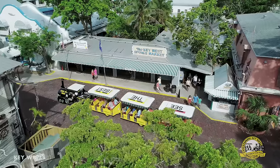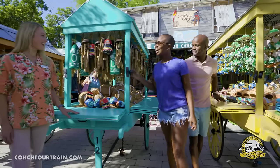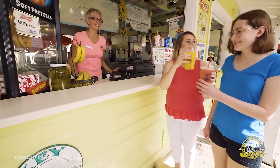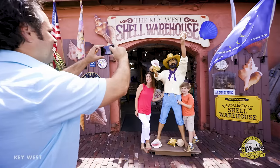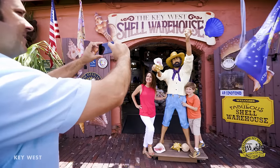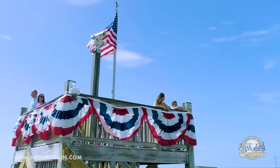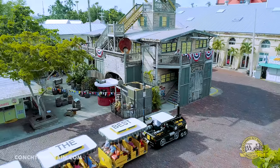Our tour begins just steps from Mallory Square, a historic seaside gathering place bustling with open-air markets, a variety of delicious local eats, and tropical island treats, as well as one-of-a-kind souvenir shops. Discover rare shells from around the world at Shell Warehouse and browse through Key West's largest collection of natural sponges at the Sponge Market.